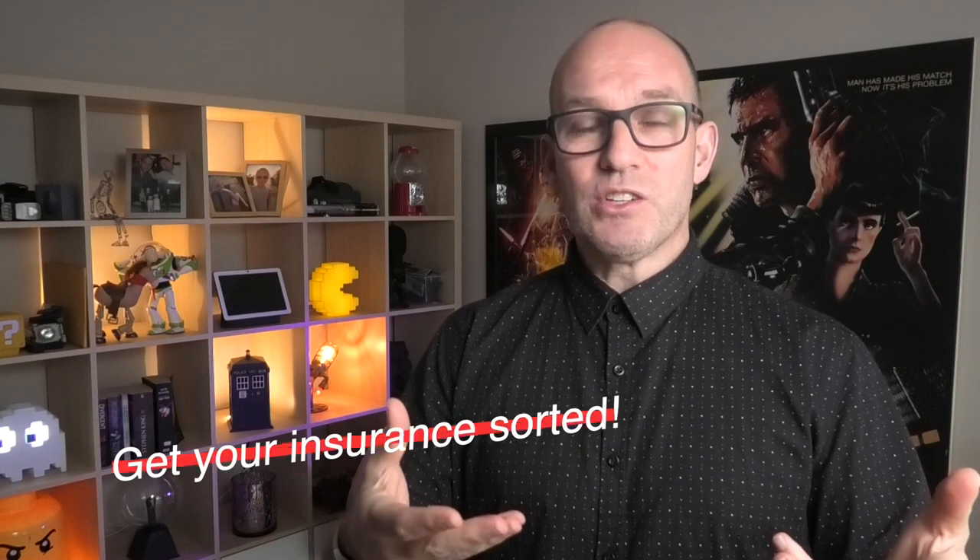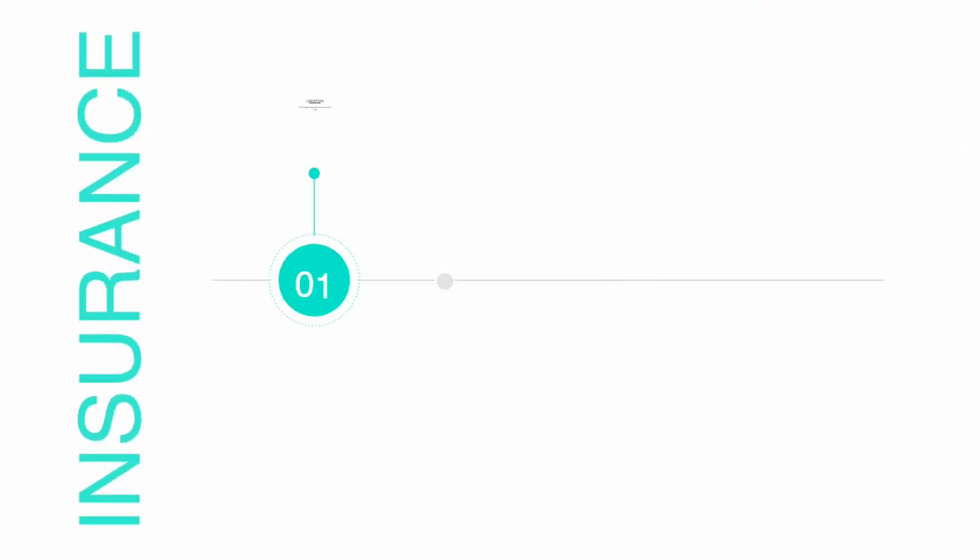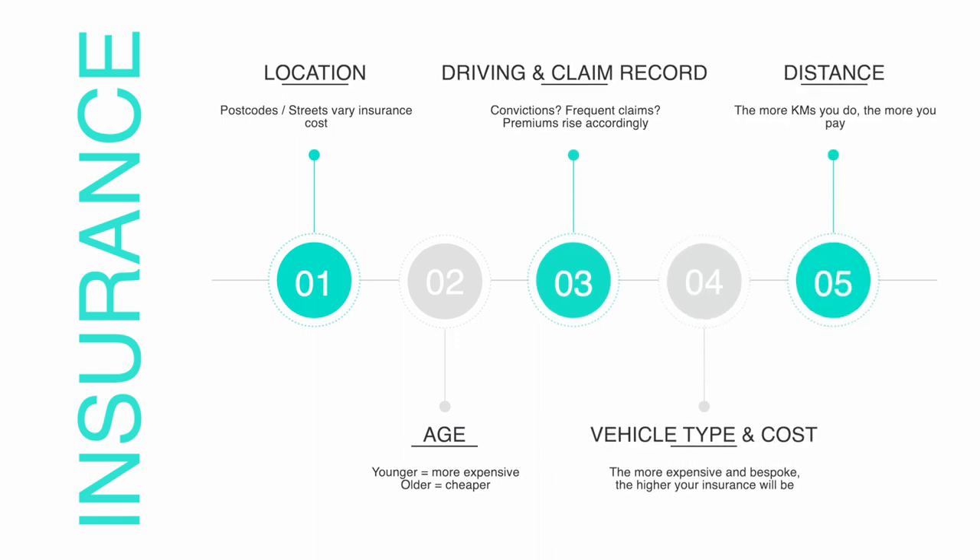Everyone's situation is very different, so I'll make some general statements here. If you read the online forums, someone will say you're crazy for paying that much, or question why you're paying so little — it's multifactorial. Things like where you live, your age, driving history, claim history, and the type of vehicle all matter. The more expensive the vehicle, the more you'll pay. The number of kilometres you drive per year and your insurance rating also factor in.